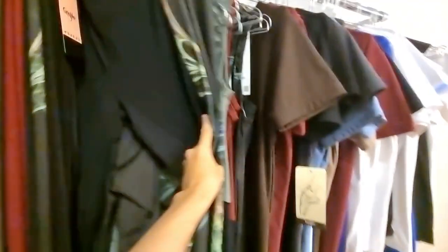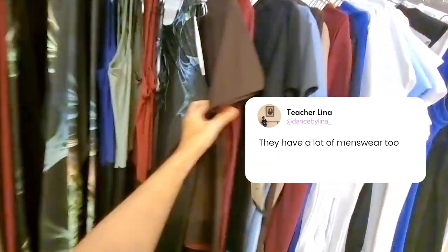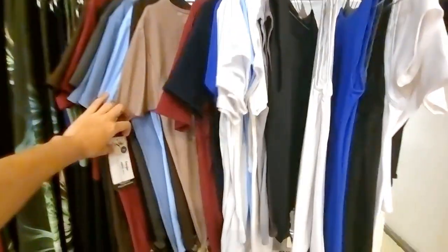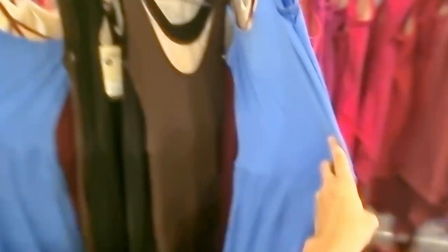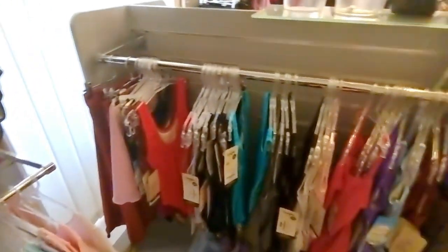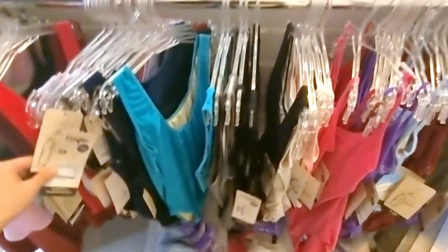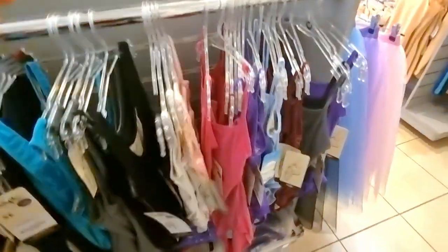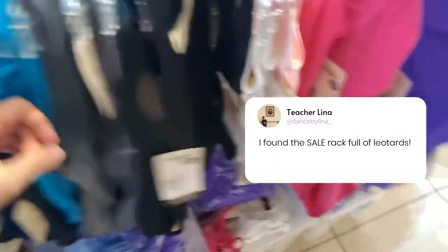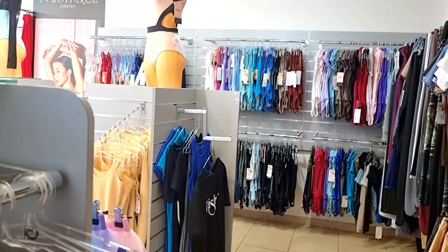This is a menswear section. Oh, it's really nice. There are boys tops also. Is it the sale? Oh my god, it's a sale rack! Everything is at 600.